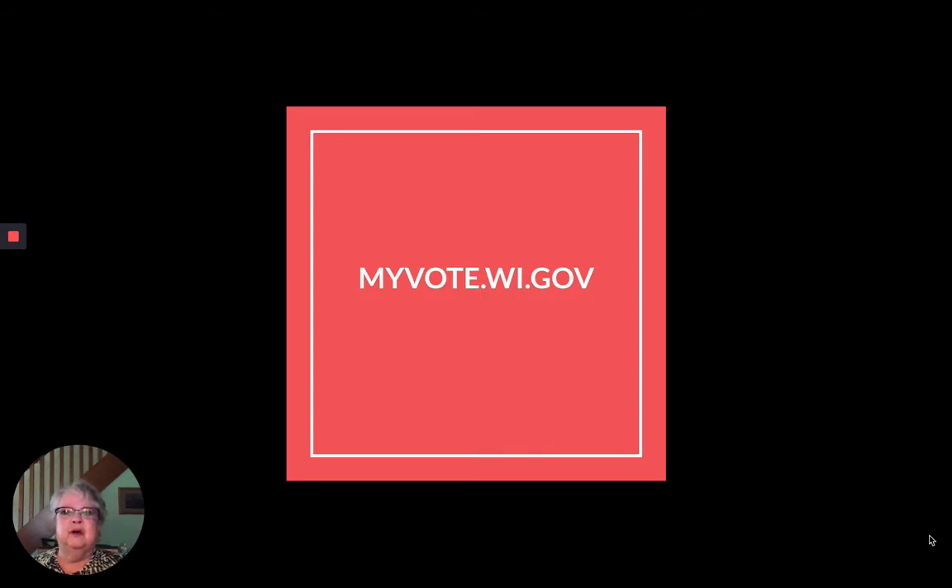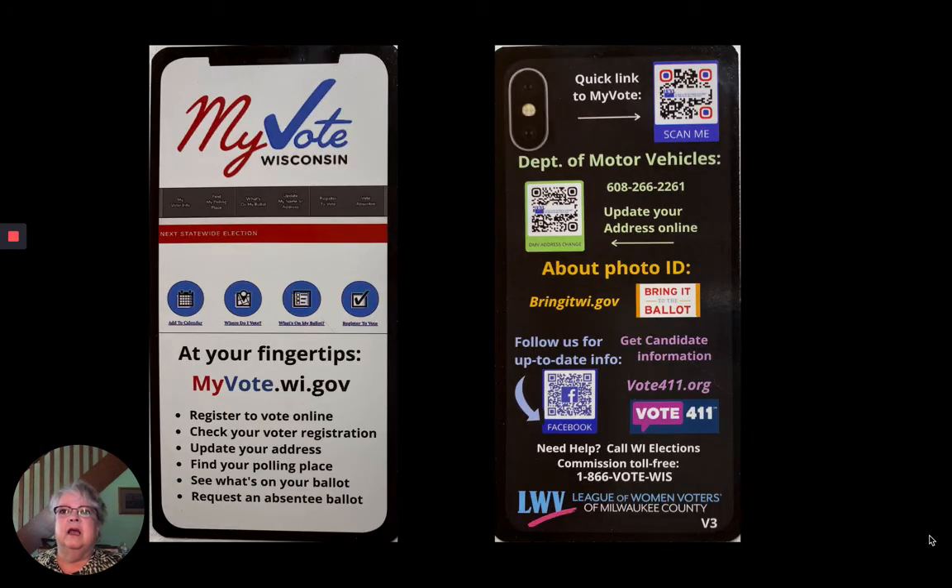Use your smartphone or computer to log on to myvote.wi.gov and double-check that you are registered to vote at your current address. If there's any problem, you'll have time to fix it. The site can guide you through online registration, give you your polling location if you want to vote in person on November 3rd, and it can even show you what is on your ballot.